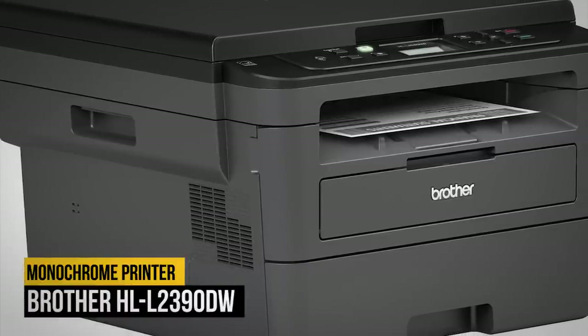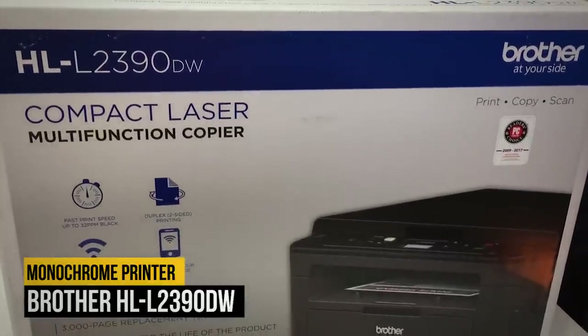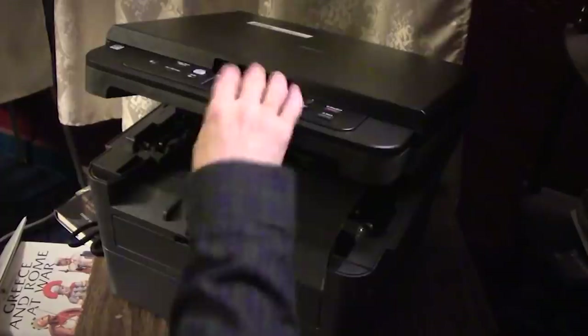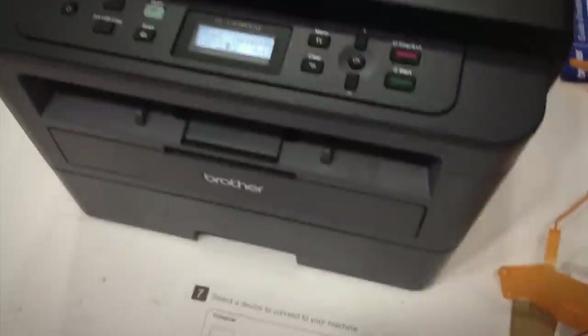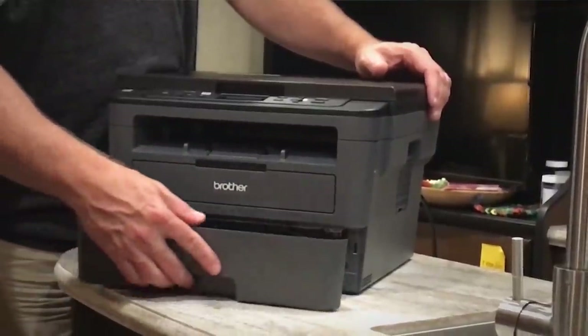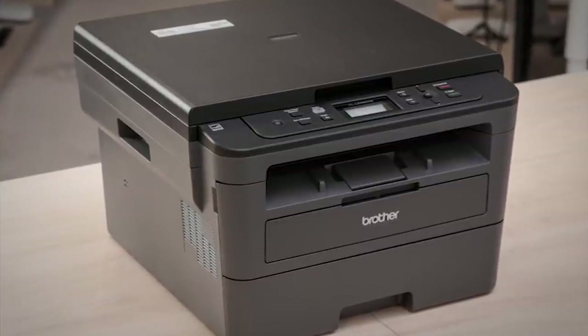Number three: Brother HL-L2390DW. The best laser printer in the budget category that we've tested so far is the Brother HL-L2390DW. Whether you need documents for school or the office in a hurry, this monochrome model is capable of excellent printing speeds, though the first page prints slower than the rest. Its cartridges have a very high yield and the printer itself is very user-friendly, meaning that sorting out any paper jams should be quick and easy. Not only will you be saving on the upfront cost, but also in the long run, as the cost per print is very low thanks to its cheap toner.